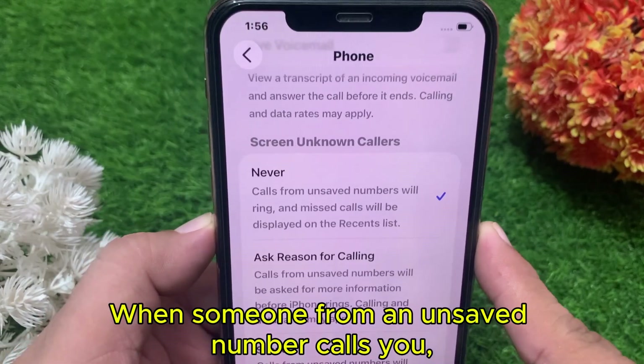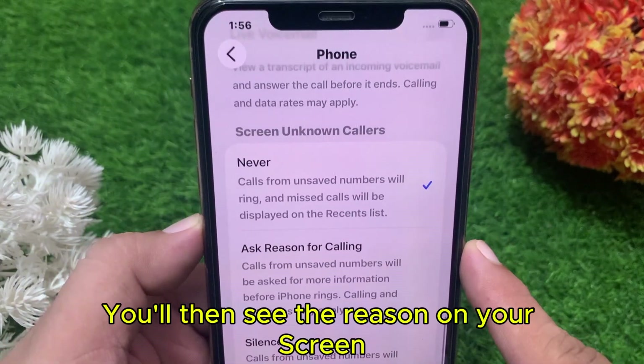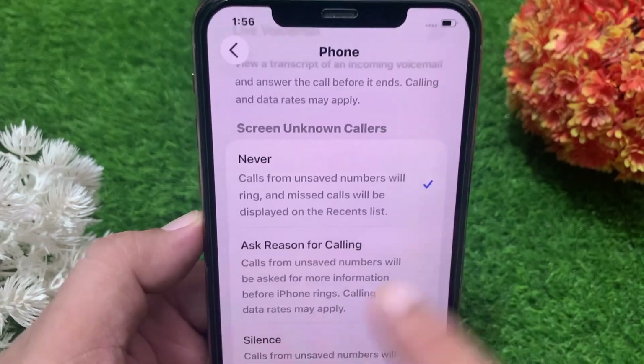Once someone from an unsaved number calls you, your iPhone will ask them to state the reason for calling before it rings on your end. You'll then see the reason on your screen and can decide whether to answer or ignore.